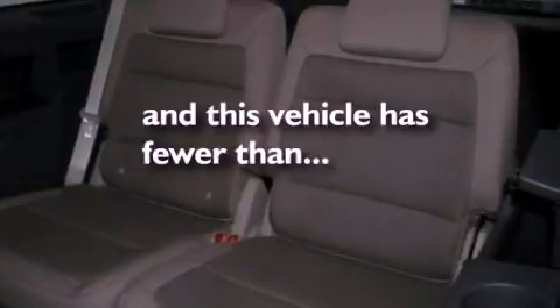Additional features include a four-wheel independent suspension, a security system, dusk-sensing headlights, an auto-dimming rear-view mirror, and this vehicle has less than 35,000 miles.